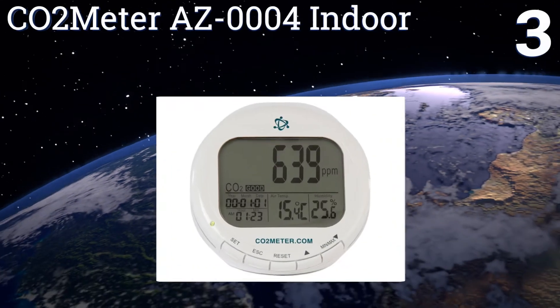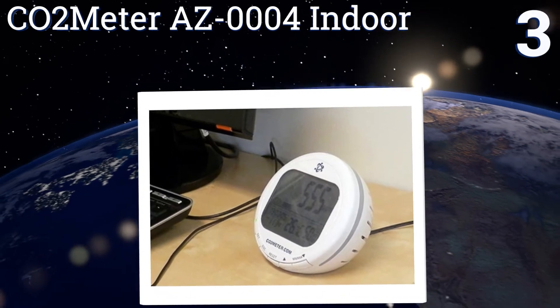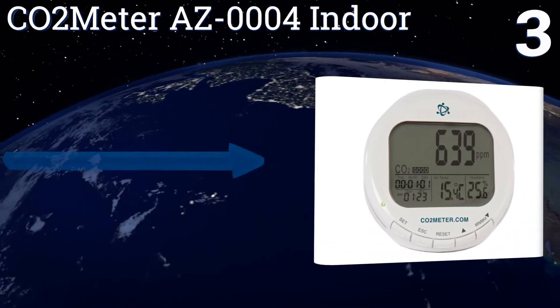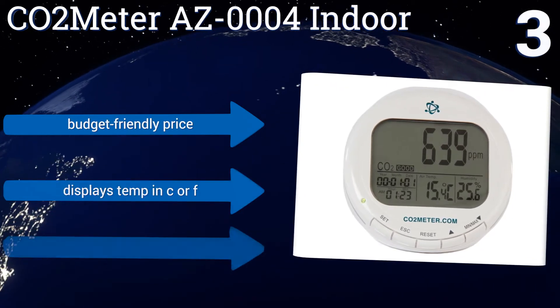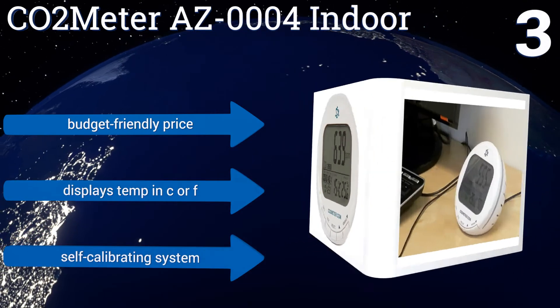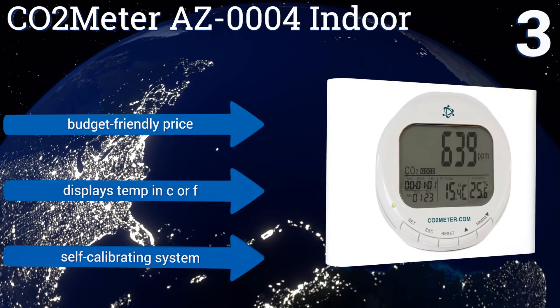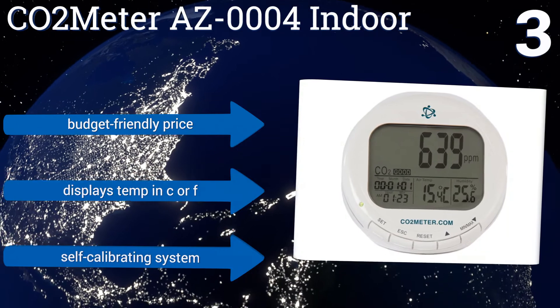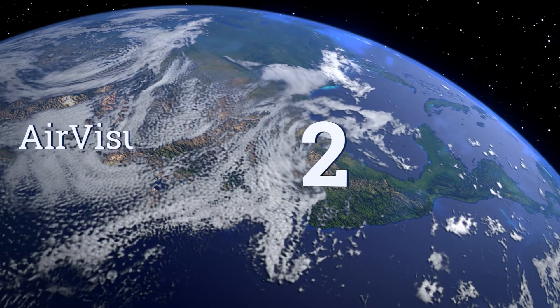Nearing the top of our list at number three, keep your family safe with the CO2 Meter AZ-0004 Indoor, which operates off a simple plug-and-play design. It continuously measures temperature, relative humidity, and CO2 in the air, and alerts you with an alarm if levels get dangerous. It comes in at a budget-friendly price, displays temperatures in Celsius or Fahrenheit, and is a self-calibrating system.